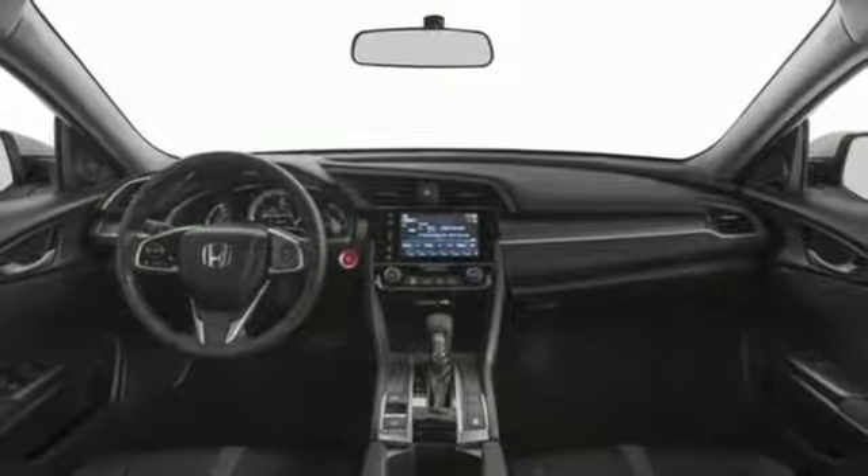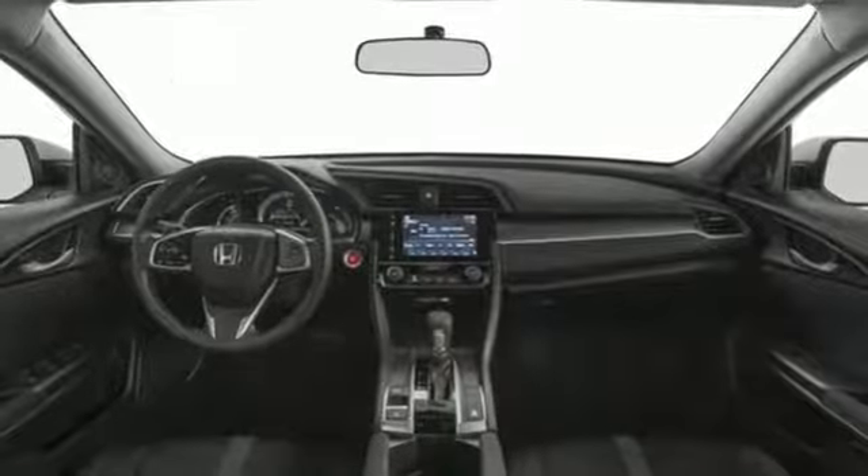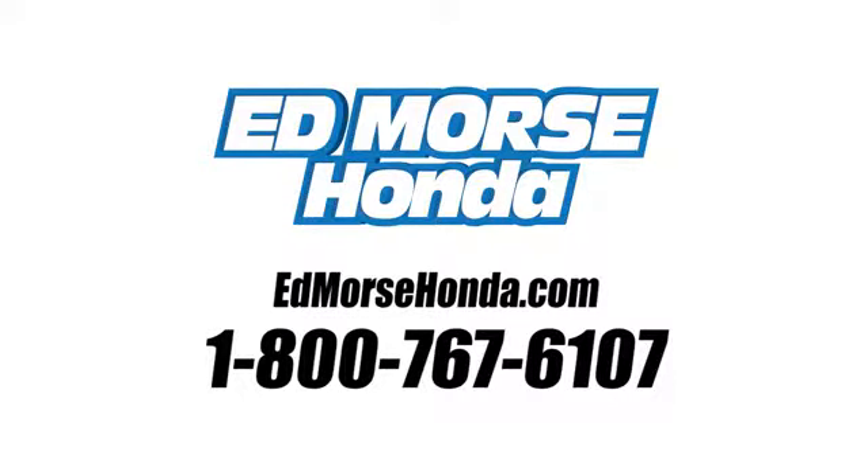And automatic transmission. Take it for a test drive today. Call us today at 1-800-767-6107.